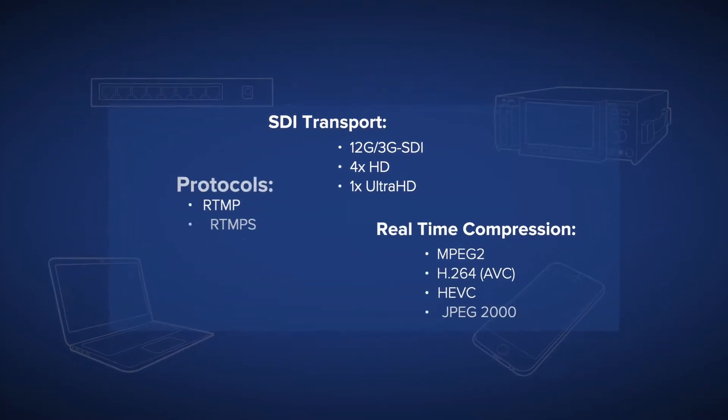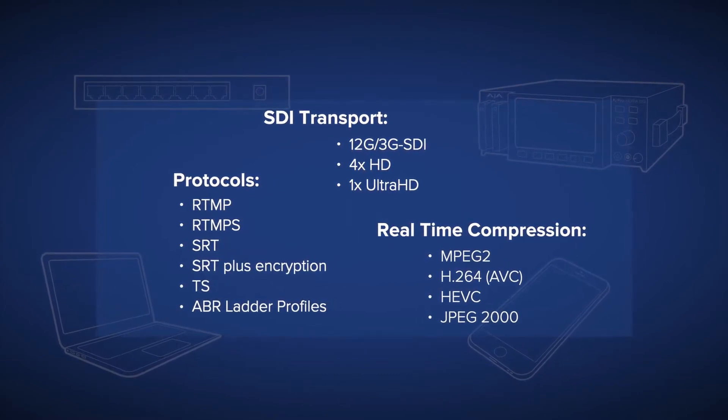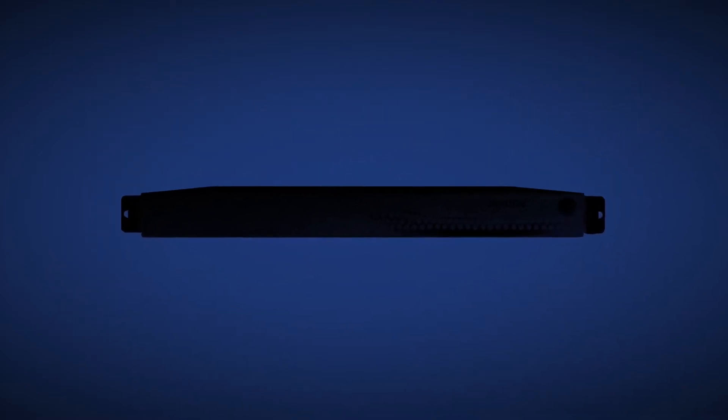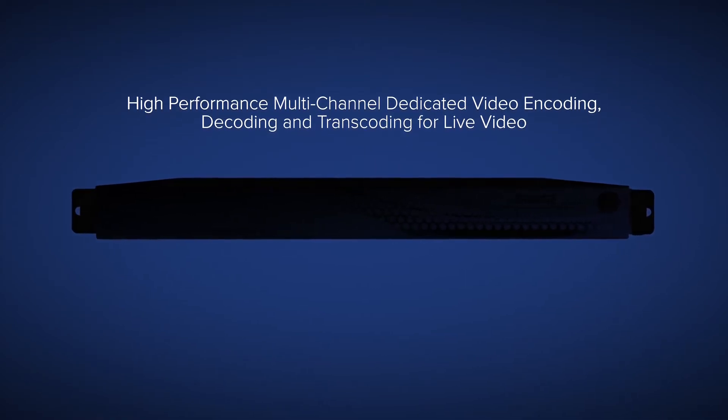Moving content between ubiquitous uncompressed baseband SDI to and from a range of efficient streaming and contribution codecs, protocols, and transports can now be achieved with a new, simple-to-use, powerful, and feature-rich gateway appliance for multi-channel HD and Ultra HD needs.